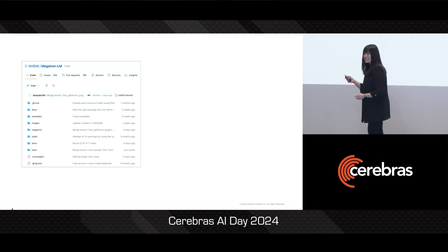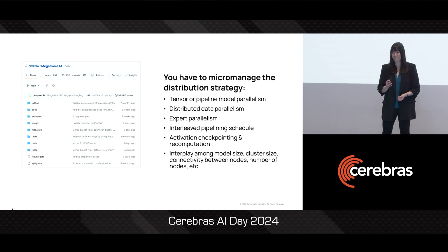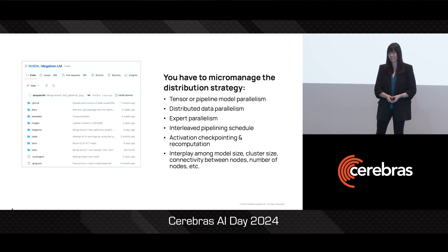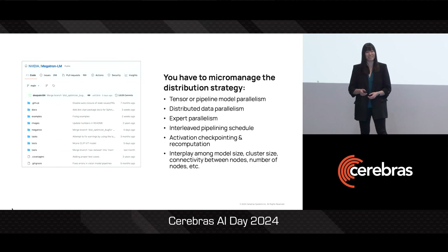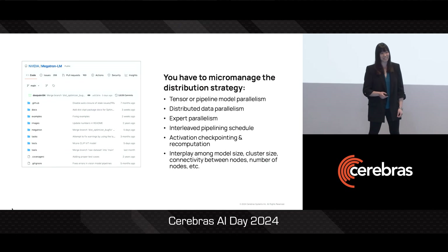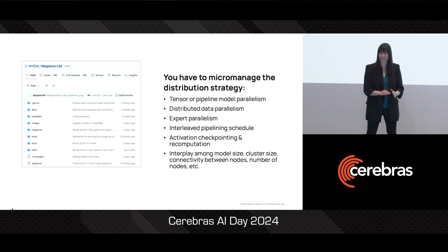Even if you use a state-of-the-art distribution framework like Megatron, you are still responsible for managing the distribution strategy. You're responsible for configuring tensor parallelism, pipeline parallelism, expert parallelism, sequence parallelism, setting up interleaved pipelining schedules, and for figuring out when to evict and recompute activations to further save on memory.